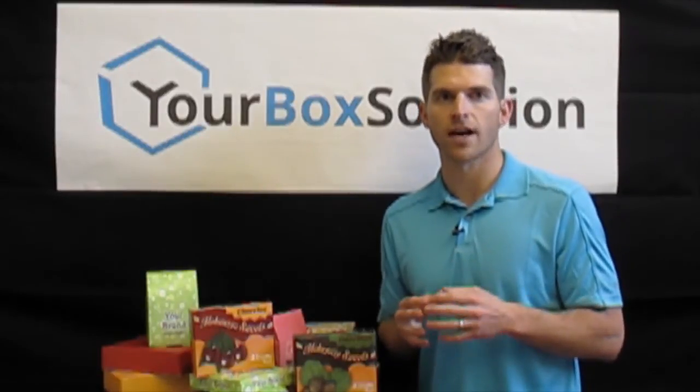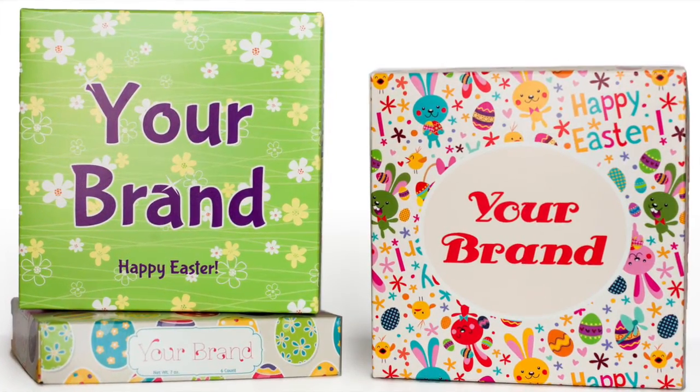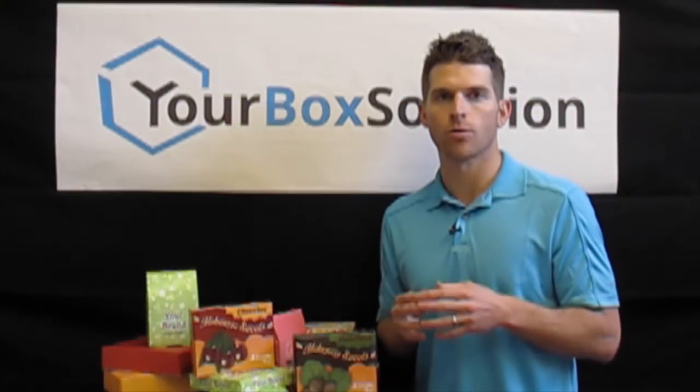Our process also gives you the ability to produce multiple design versions of the same size box at a combined bulk quantity discount. Let me walk you through a specific example.